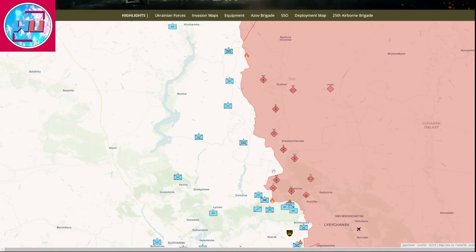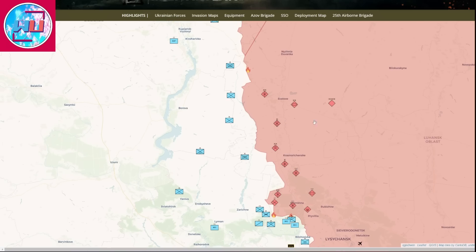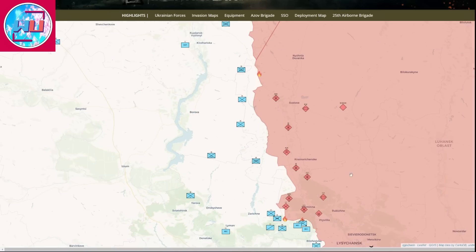Looking at the military deployment map, we can see that Russian forces have four divisions on this front line: the 4th Tank Division, the 144th Motorized Division, the 76th Air Assault Division, and another motorized division — so four divisions on this front line, along with a number of brigades, regiments, and battalions.